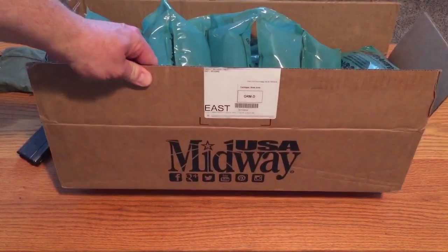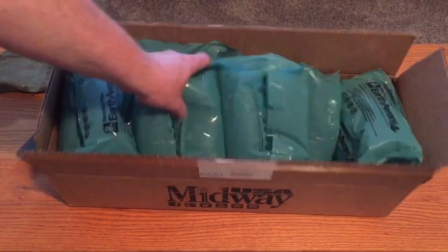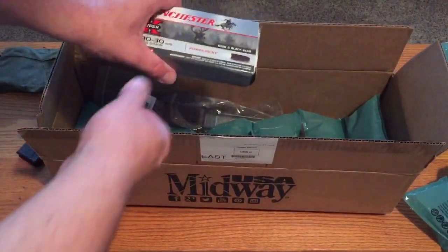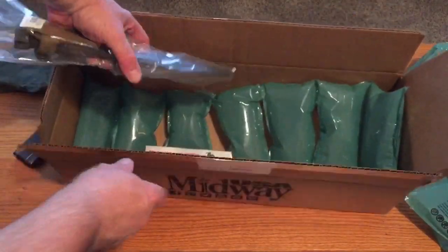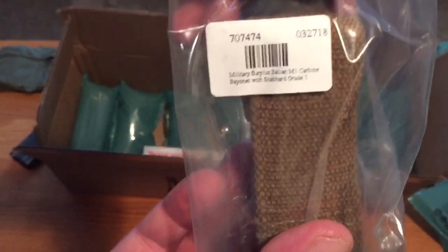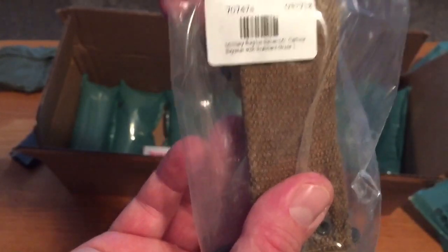Got the box from Midway in the mail — they used a huge box with just the one bayonet in there along with all this packing, one box of ammo, and some parts for my Browning Hi-Power. Here is how the bayonet came — in a plastic bag. It says military surplus Italian bayonet and scabbard, grade one.